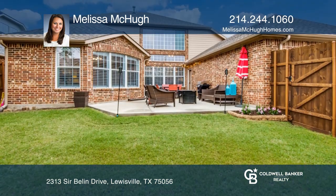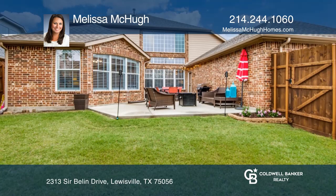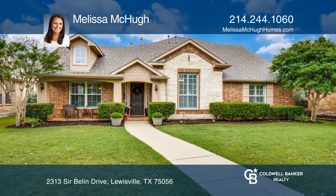In the backyard you'll enjoy an extended patio. Check out this must-see home by scheduling a tour with Melissa McHugh.